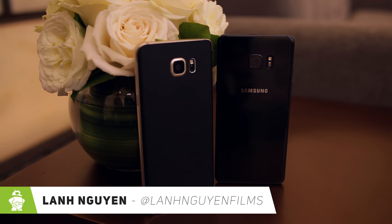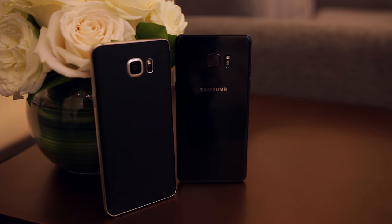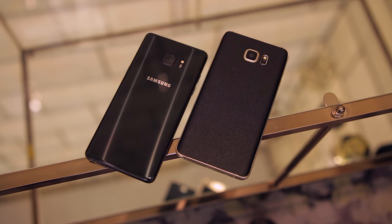What's up guys, Lon here from Android Authority and we're taking a quick look at the freshly announced Samsung Galaxy Note 7 and comparing it to last year's Note 5. Despite what the number says, this is actually the sixth generation Galaxy Note and the direct successor to the Note 5.